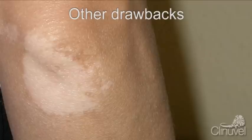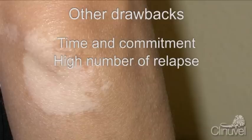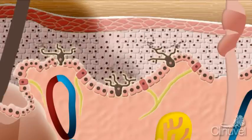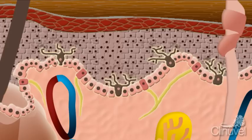Treatment by Narrowband UVB is required three times a week for up to 18 months, and relapse is common in non-segmental vitiligo. Nevertheless, Narrowband UVB is a potent melanocyte stimulant and currently seen as the phototherapy of choice for vitiligo.